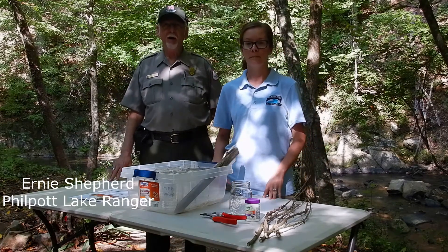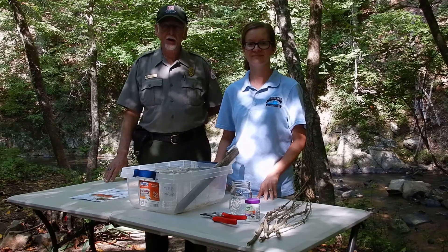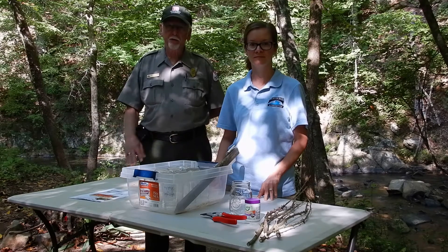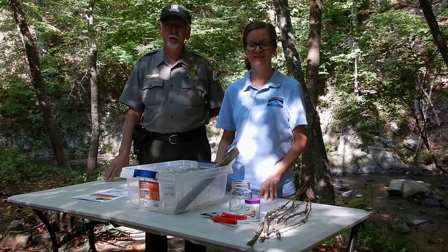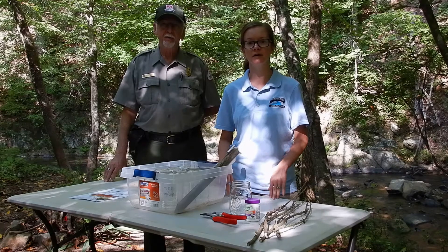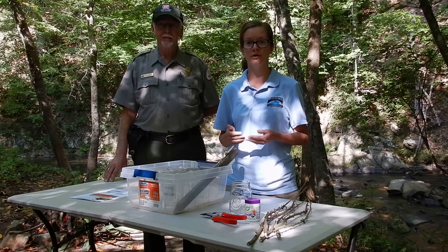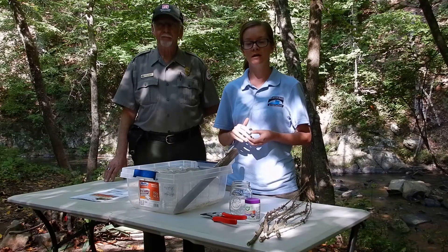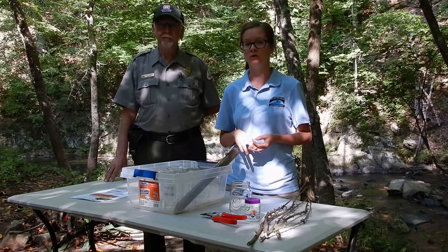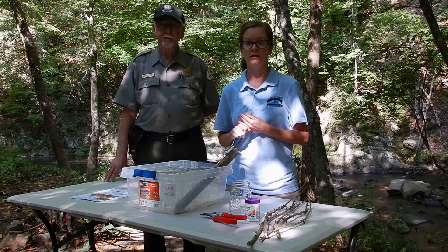I'm with the Corps of Engineers at Philpott Lake, and my job is basically water safety, but with the partnership I also help Krista with the planning of the sticks. The Streamside Trees in the Classroom program has been around since 2012. We started on a small scale with just a few classrooms and counties, and in 2015, when we received a transportation grant, we expanded to include hundreds of students throughout Patrick County, Henry County, Martinsville, and Franklin County.